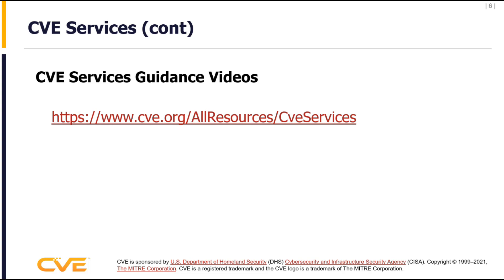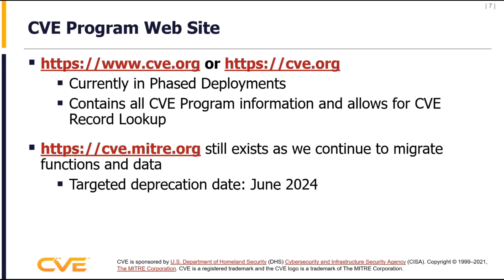So that's what's available today when you talk about CVE services in general. We also have the CVE program website — you can go to cve.org or www.cve.org. Right now we are in a phased deployment for that website — we're almost done, looking for it to be out of beta by June of 2024. We're migrating all the data from cve.mitre.org to cve.org. The big thing still to develop is the search capability, which currently resides on the old website, using new and more efficient technology.